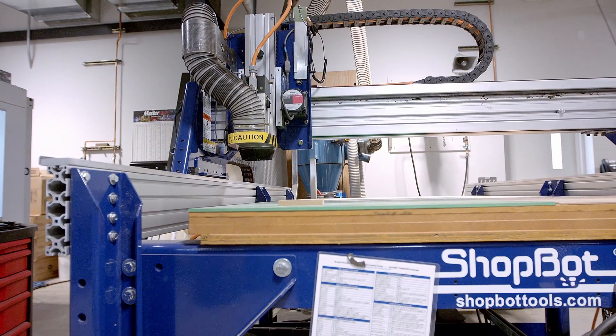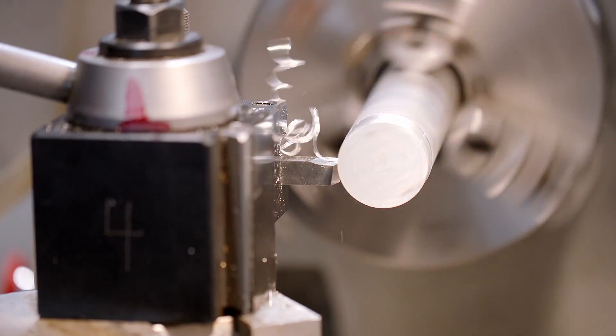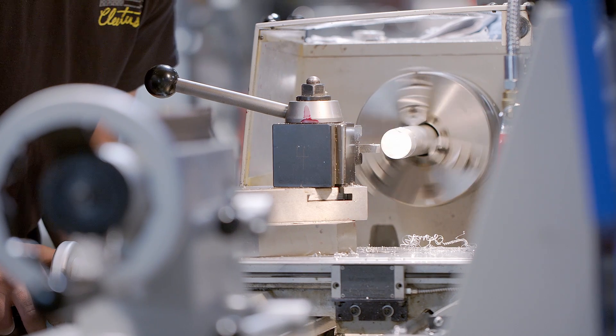Potential careers in this pathway include CNC machinist, programmer, manual machinist, machine operators, laser cutting and engraving operator, 3D printing, and CAD CAM designers.